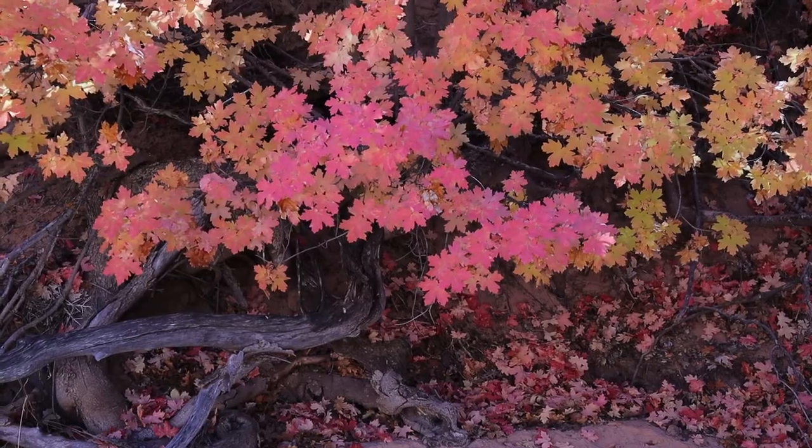One thing I think is really cool on this trail is all these backlit changing maple leaves. I found a really cool one where the sun was coming in right behind them. A root was kind of growing in over the cliff, and I think it makes for a pretty cool image.